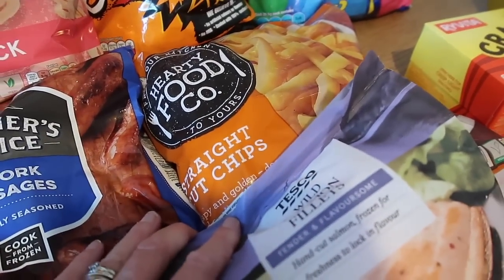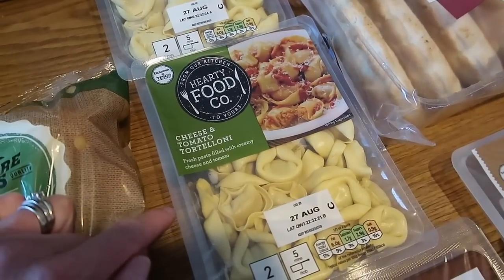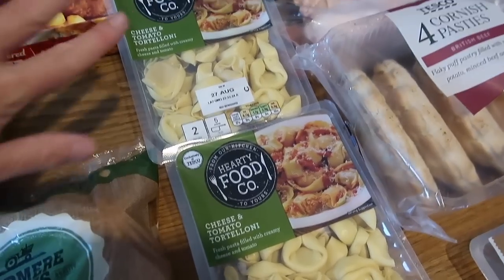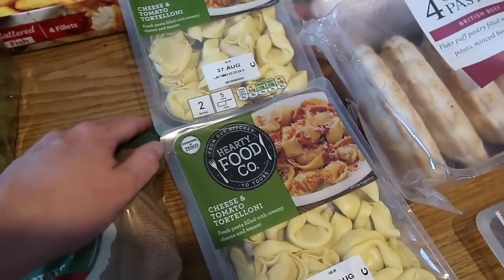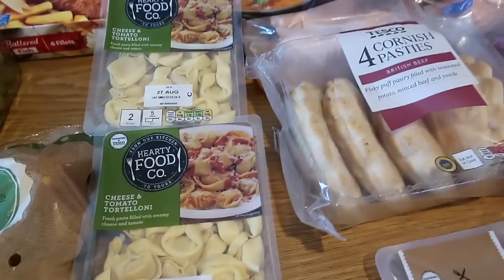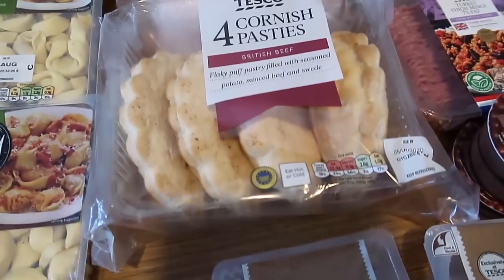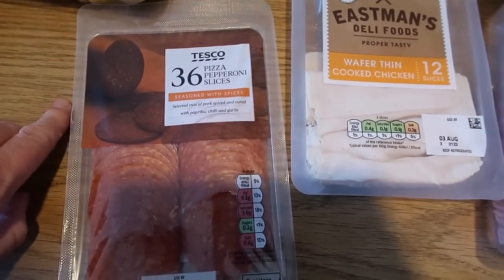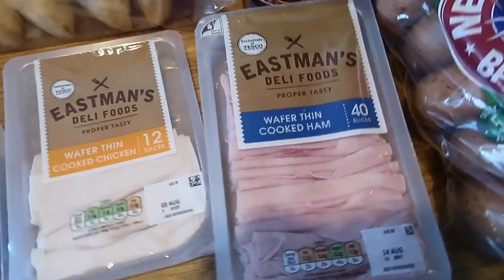Some Hearty Food Co. straight-cut chips. Two of these cheese and tomato tortellonis — I'm going to make another one of my pasta bakes where I put some Philadelphia, a bolognese sauce, then grate some cheese on top. I might put some courgettes and broccoli in there as well. Cornish pasties just for the boys for a quick lunch. Some pepperoni pizza slices to make Subways, and I've also got some wafer-thin cooked chicken and ham that can go in the Subways too.